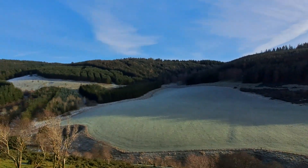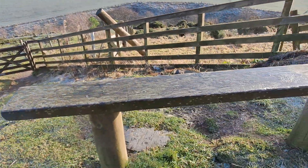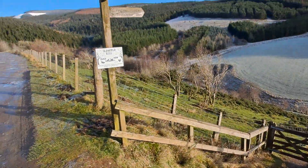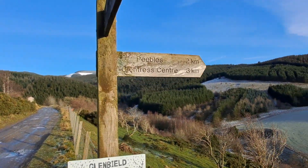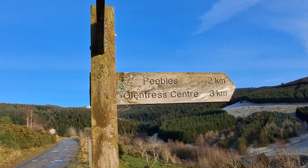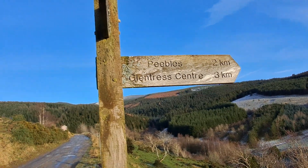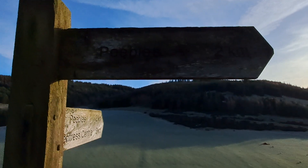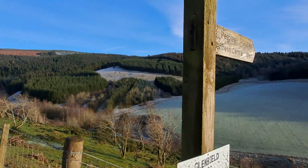Just down here and then up this one, and again another wee seat for a rest just to get your breath back. As you can see on the sign there, it says Peebles two kilometres, Glentress three kilometres. So here we've got Peebles which is two, so this is effectively halfway.